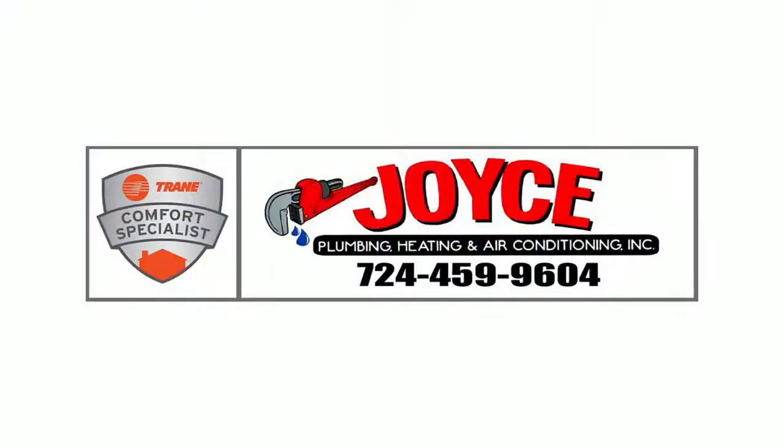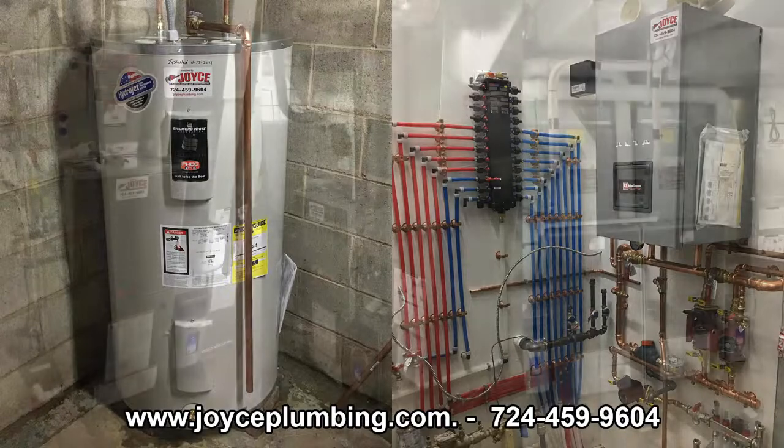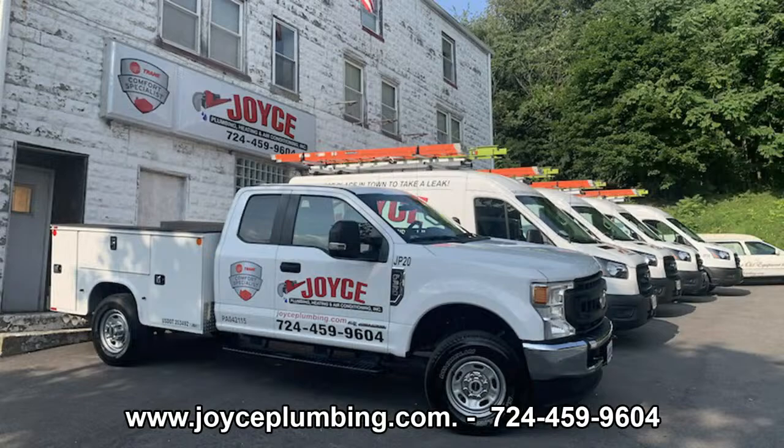Dan in a van hasn't returned your call? Chuck in a truck can't get there for two months? Stop dealing with fly-by-nighters and call a company that's fully capable for all your plumbing and heating needs. Joyce Plumbing, Heating, and Air Conditioning Incorporated is on call 24-7, 365 days a year. Visit JoycePlumbing.com. The best place in town to take a leak. PA 042115. Don't miss the Dowd's 73rd Anniversary Sale — save up to 40% on custom orders and up to 70% on select floor samples, on the area's largest selection of in-stock inventory. Get additional cash discounts or one-year free financing. Dowd's of Plumville and Greensburg.